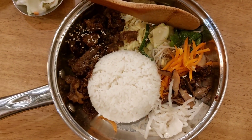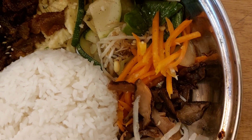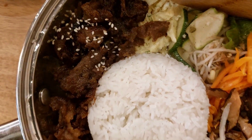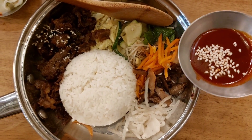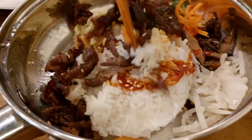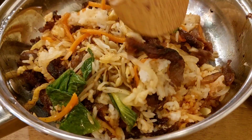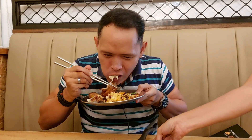This is the bibimbap. It's got white rice, radish, mushroom, carrots, bean sprouts, cucumber, scrambled egg, and beef with some sesame seeds. The bibimbap also comes with a red chili sauce that you have to mix in thoroughly. Once you think you've mixed enough, you grab a plateful. Woo, so delicious! So full of flavor. I love it.